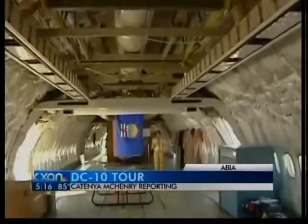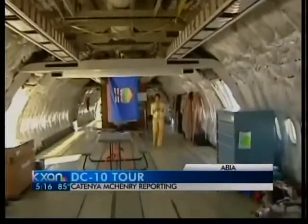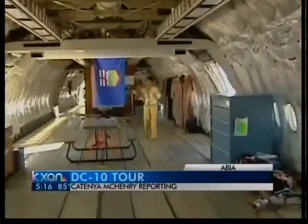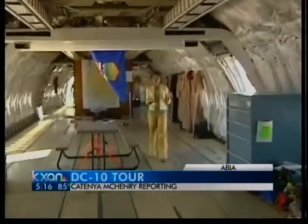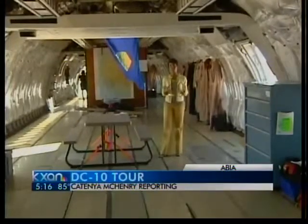I'm standing inside this gigantic DC-10 aircraft. It once had 380 seats inside, but they're all gutted out now. Their fly suits are hanging, and it's now used as an important piece in the state's firefight.